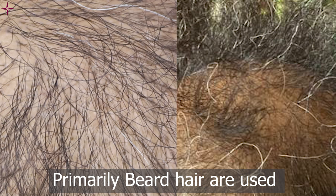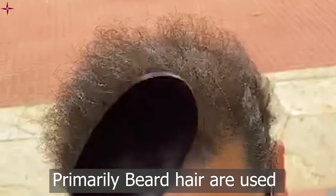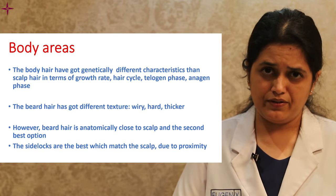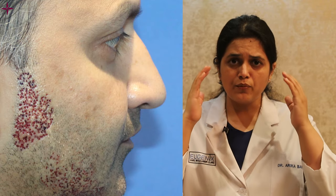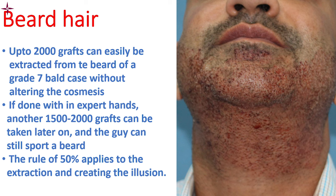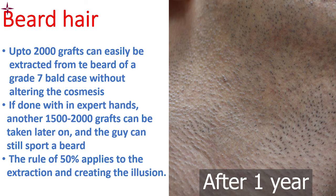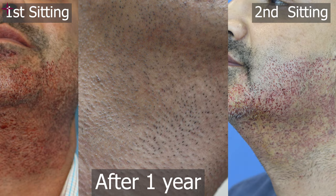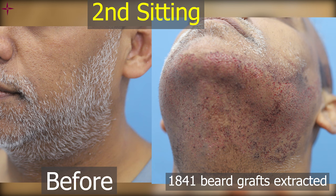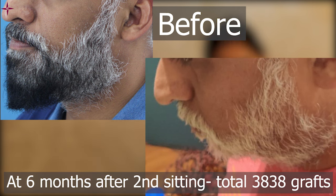Beard hair has a different texture — it is wiry, hard, and thicker in caliber. However, since it is closest to the scalp, it is the second best option after scalp hair. The sidelock hair in front of both ears, being anatomically very close to the scalp, also behave like scalp hair. Up to 2,000 grafts can easily be extracted from the beard of a grade 6 or 7 patient without altering cosmesis if done in expert hands, and in a second sitting another 1,500 to 2,000 grafts can be harvested. The rule of 50 applies to extraction in the beard zone — if followed, it creates an illusion of reduced density but not bald patches.